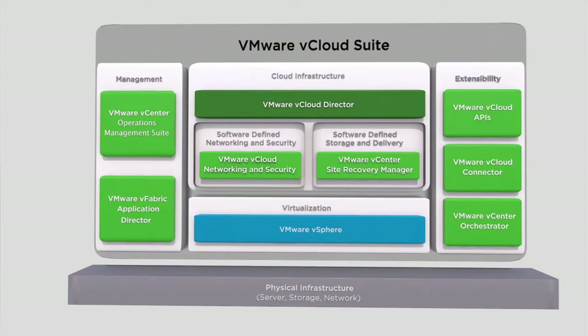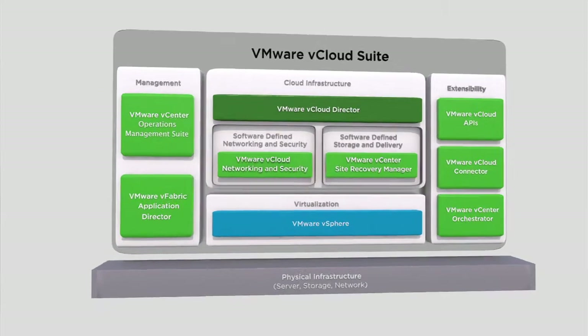VMware has just introduced the VMware vCloud Suite, which delivers a complete integrated cloud infrastructure stack that simplifies IT operations while delivering the best SLAs for all applications.